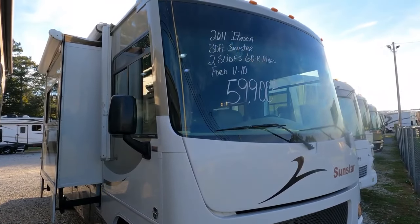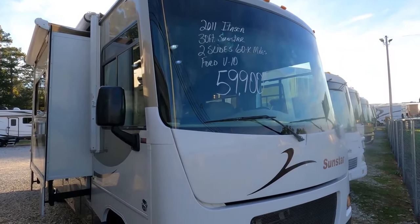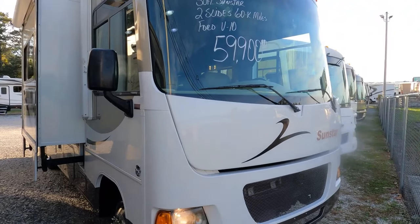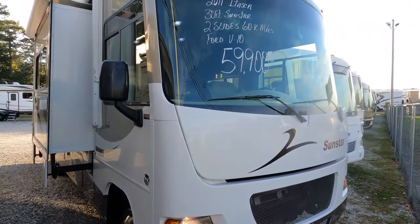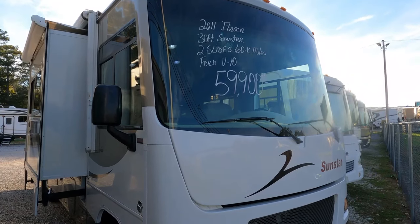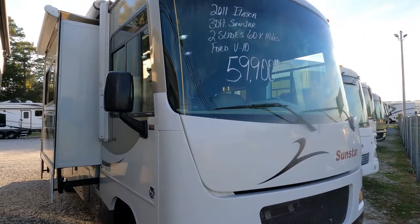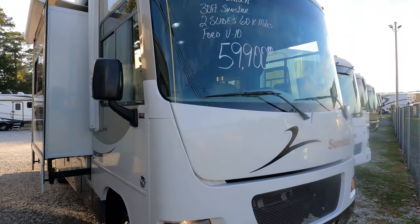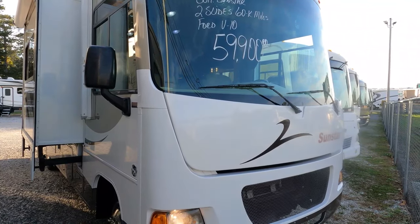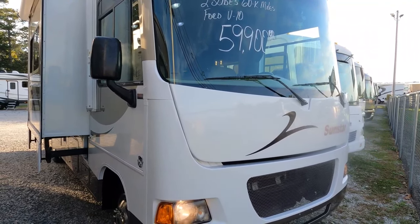Good afternoon folks, Big Bo with RVs with Big Bo and Parkway RV Center. Got another nice Class A motorhome to look at today. This is a 2011 Itasca by Winnebago — the Sun Star, model 30W, 30 feet 11 inches total length. It's got two slide-outs, a big living room with opposing slides, built on a Ford F53 chassis with the 6.8 liter Triton V10, 362 horsepower, 5,000 pound tow capacity, and a five-speed automatic Torqueshift transmission.